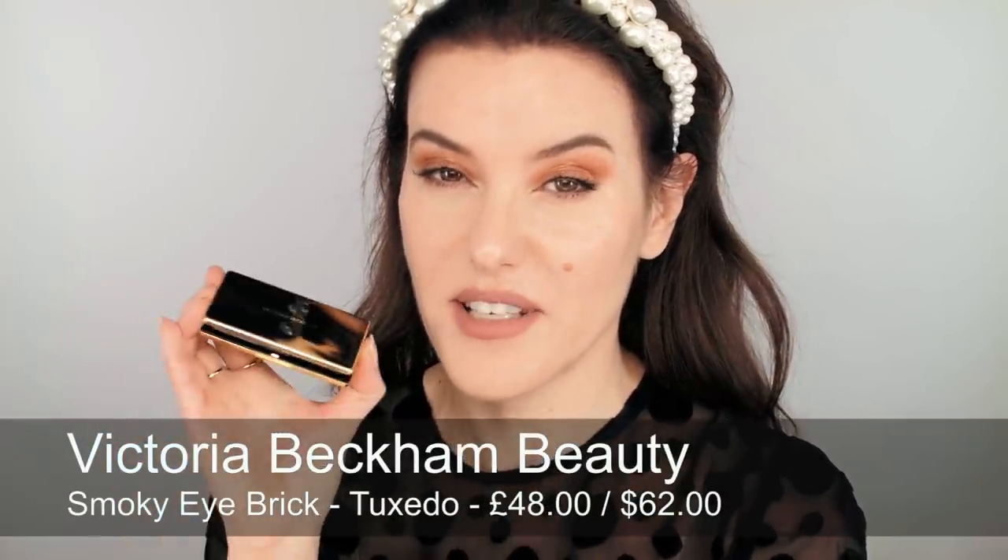On to palettes. The first one I'm going to mention is the Victoria Beckham Tuxedo palette — the smoky palette with grays, black, silver, and a cream shade. When she was on my channel a few weeks ago, I was reminded that the eye palettes are genuinely really, really good. I love the packaging — so small, quality brass construction, very, very chic. I'm sure anyone would be delighted to receive that as a gift.